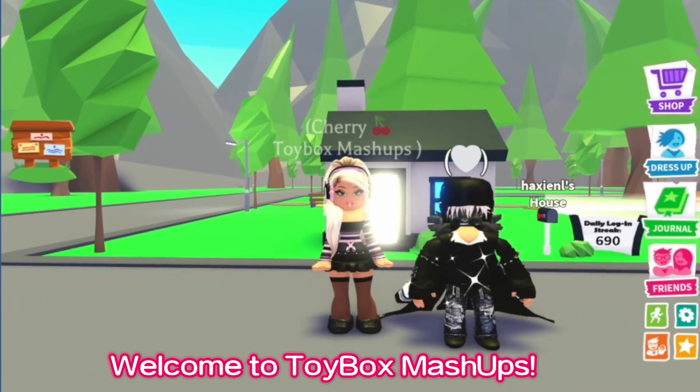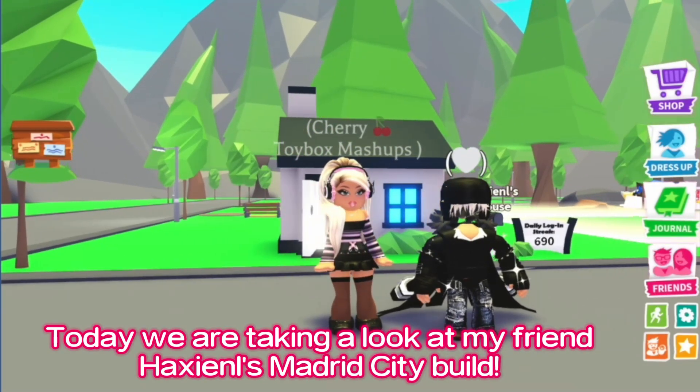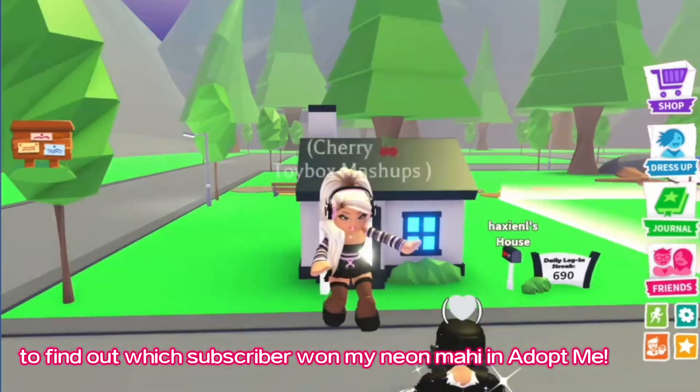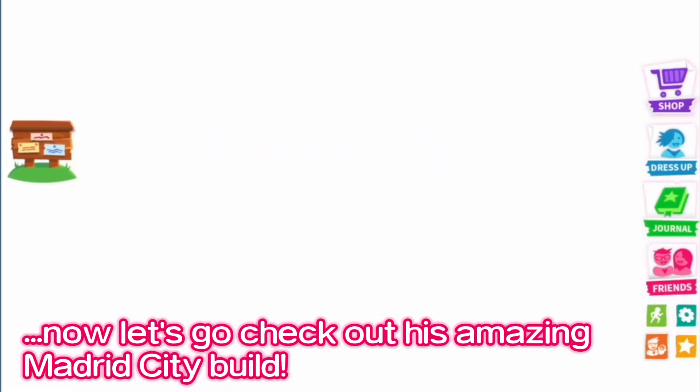Welcome to Toybox Mashups. Today we are taking a look at my friend Haxiel's Madrid City Build. Watch to the end of the video to find out which subscriber won my Neon Mahi in Adopt Me. Now let's go check out his amazing Madrid City Build.